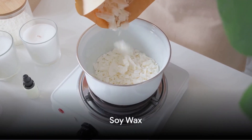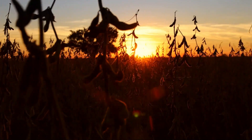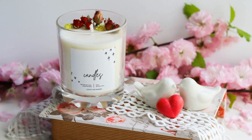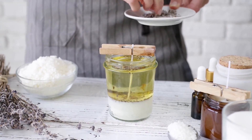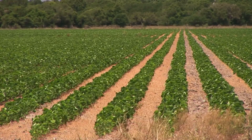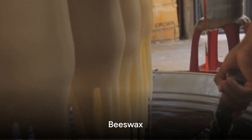Next, we have Soy Wax. This wax, derived from soybean oil, is renowned for its eco-friendly qualities. It burns cleaner and for a longer duration than Paraffin, providing a gentle fragrance release. For the environmentally conscious, Soy Wax offers a sustainable choice.